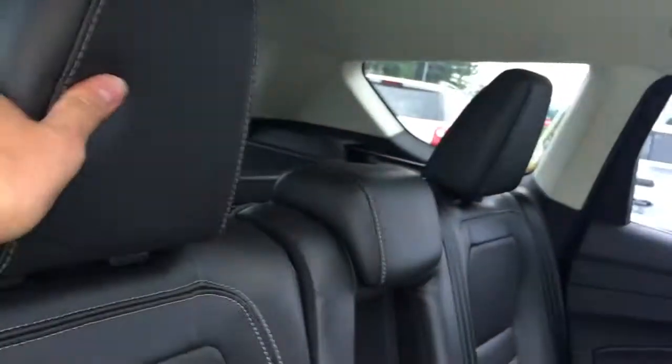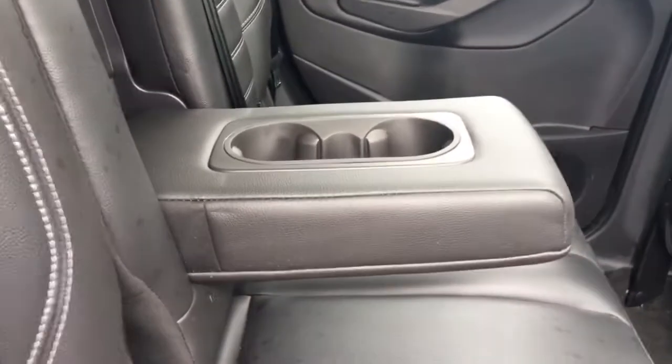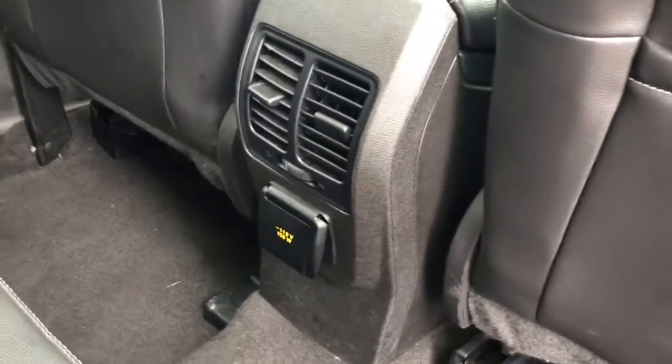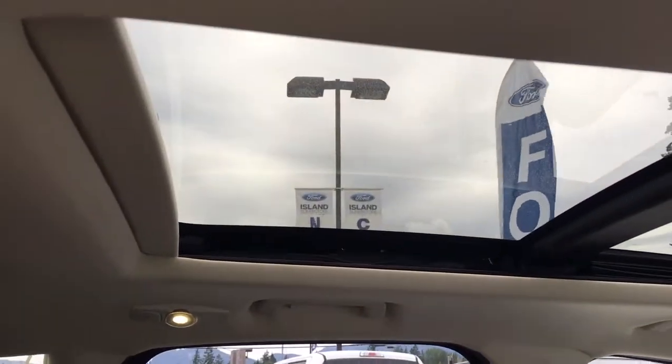Easily lift the seat back up with one hand and flip up the headrest. In the center you've got an armrest with a couple of cup holders, slim pockets on the back of the front seats for extra storage, a 110-volt outlet, and air vents. Up above you have hooks, handles, lighting, and that panoramic view.